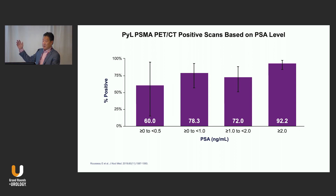This is PYL data. The take-home point is that at low PSA levels, we have detection rates we've never seen before. At biochemical recurrence with a PSA level less than 0.5, your detection rate is 60%. If the PSA level is over 2, your detection rate is over 90%. This is unheard of. This is why PSMA PET has been so disruptive and so welcomed into the community — the performance is so much better.